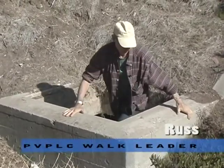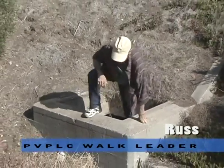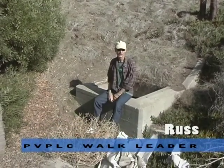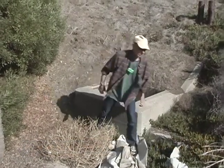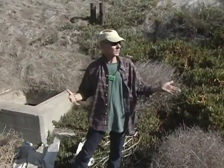Hi, my name is Russ, and this is our monthly meeting of the Palos Verdes Peninsula Land Conservancy. This month we're at Rancho Palos Verdes City Hall, which used to be a World War I base and also a Nike missile base. We're going to talk about the different plants, bugs, birds, and the different guns that were here.